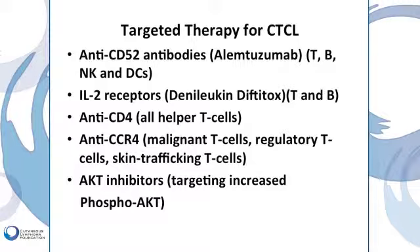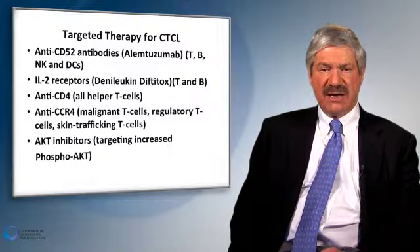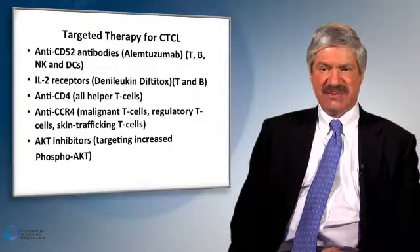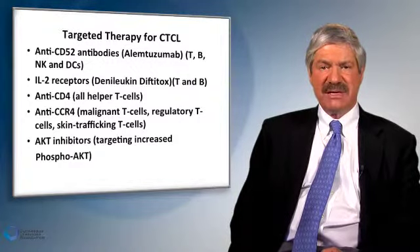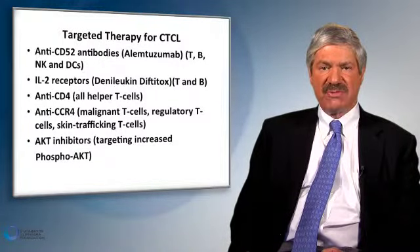Denileukin diftitox is an effective treatment for many patients with cutaneous T-cell lymphoma. In clinical trial is a so-called anti-CCR4 antibody, which may also be quite effective for Sézary syndrome. Also shown on this slide is something referred to as an AKT inhibitor. AKT is a particularly important protein that plays a role in the regulation of growth of T-cells, and in many forms of cutaneous T-cell lymphoma this protein is overexpressed; inhibitors of this protein may be quite effective in slowing the growth of these T-cells.